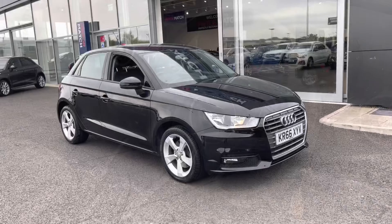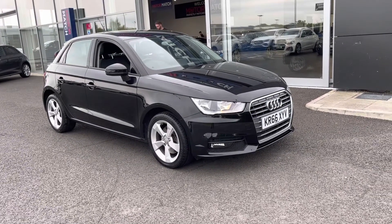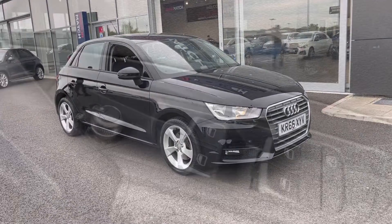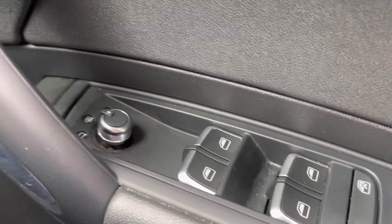This concludes our 360-degree tour around the vehicle. Now I'm going to go into the interior and explain some of the features in a little bit more detail. Starting off on the right-hand side, you've got your four electric windows and your wing mirror controls with the heated option to get rid of the fog in those winter months.